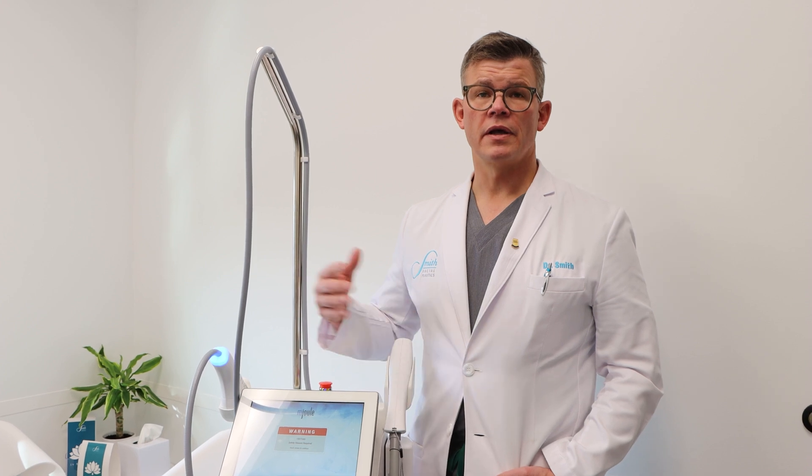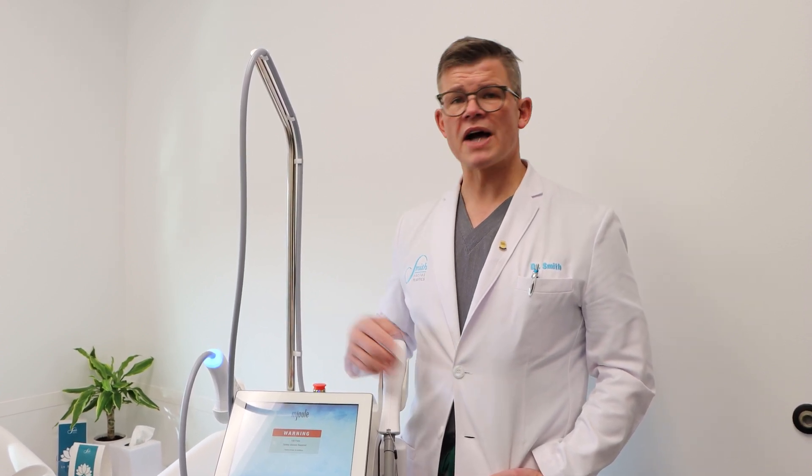We can treat Indian, Asian, Latino, Middle Eastern, and darker Eastern European skin types with the MOXIE safely.